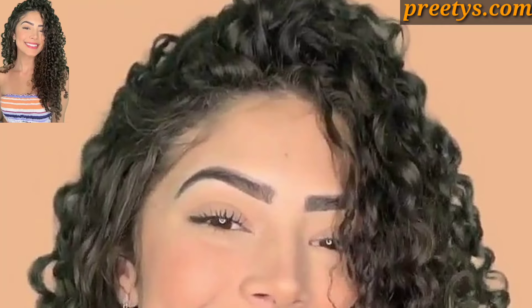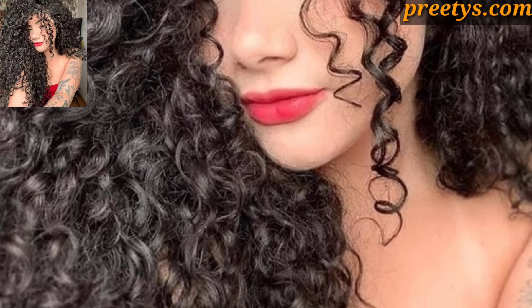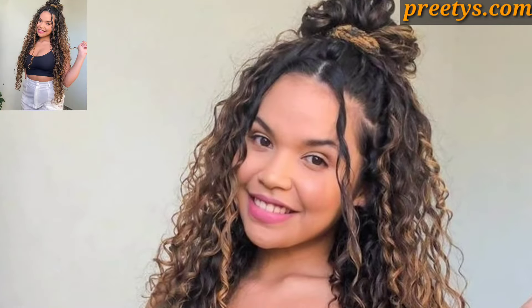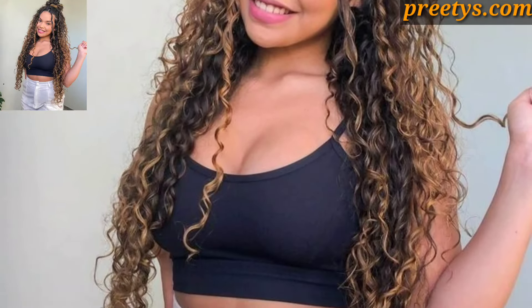Style half of your curly hair up and leave the rest down for a trendy half-up, half-down look. Add braids, twists, or hair accessories for extra charm and detail. This style is suitable for casual outings, parties, or everyday wear.